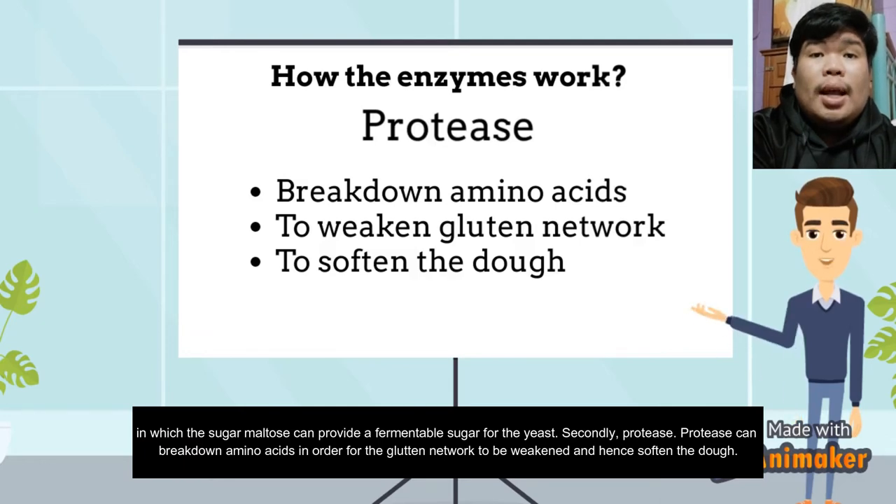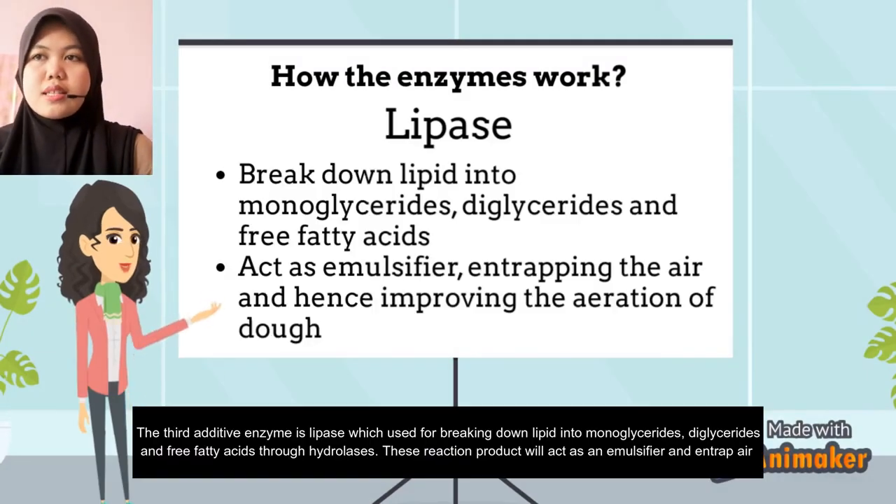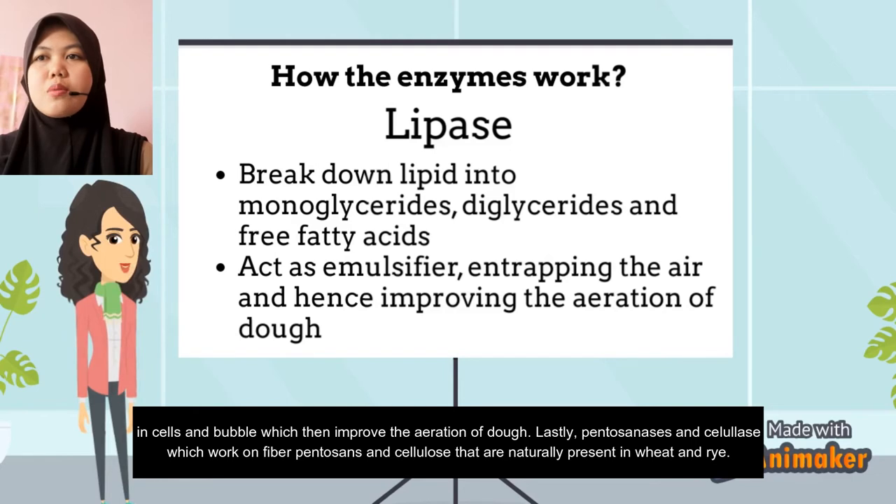Protease softens the dough. The third enzyme is lipase, which is used for breaking down lipids into monoglycerides, diglycerides, and free fatty acids. These reaction products act as emulsifiers and entrap air in cells and bubbles, which improves the aeration of the dough.